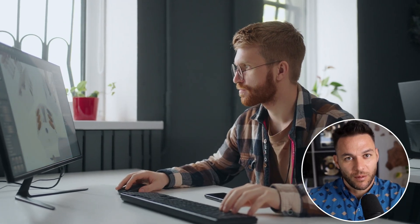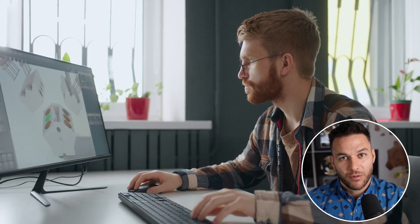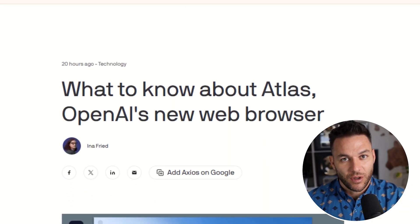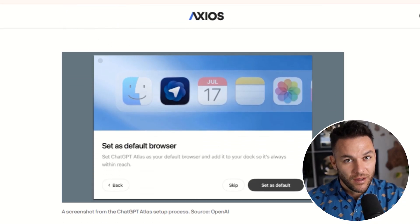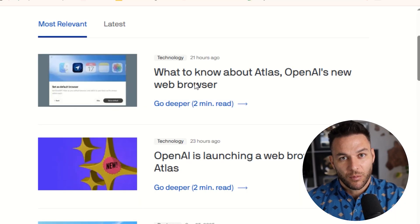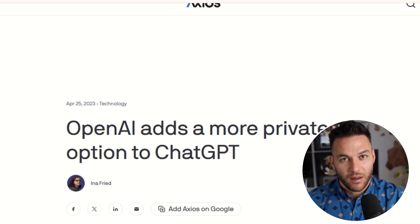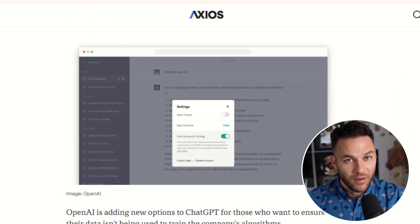Here's another big one: privacy. A lot of people are worried about AI tools tracking everything they do online. Atlas is actually pretty transparent about this. The browser memory feature is completely optional — if you turn it off, nothing gets saved. And even when it's on, it's stored locally on your computer. You can view every memory, edit it, or delete it whenever you want. OpenAI says the content from your browsing isn't used to train their models, and if you use incognito mode, memory recording is completely disabled.